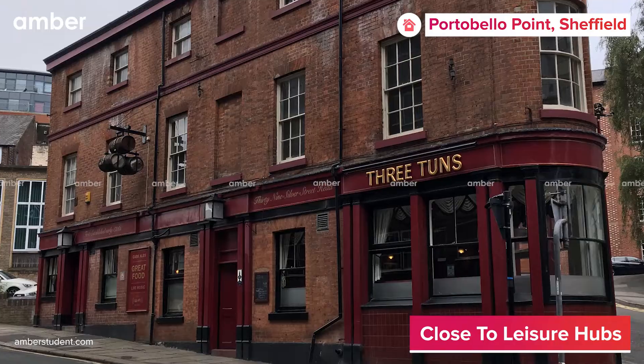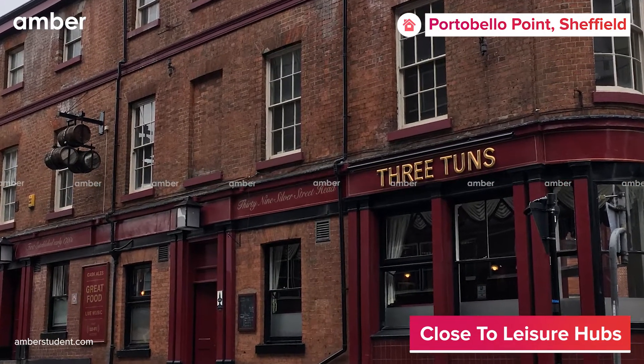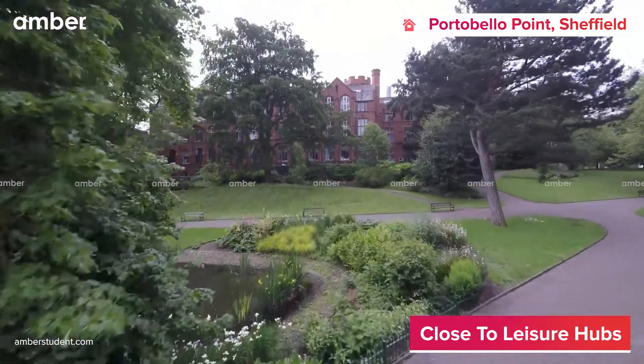Elevate your Saturday nights by visiting pubs like the Three Tons Public and many others, to enjoy sports games and vibe with like-minded folks.